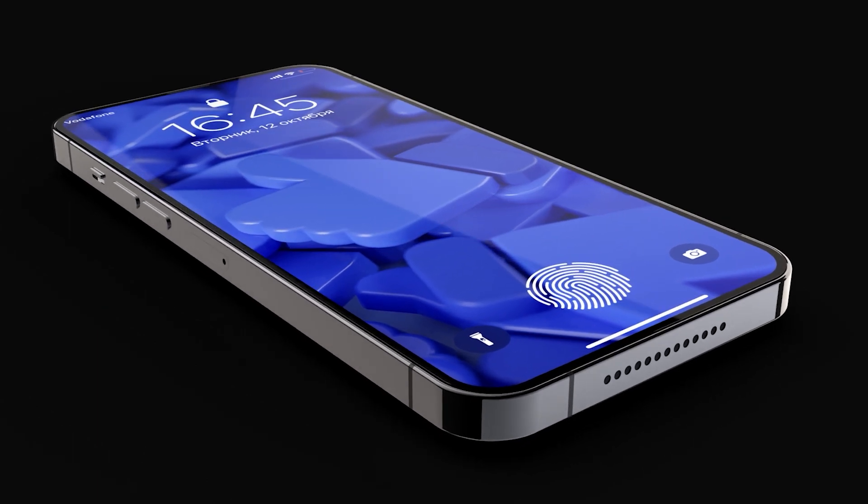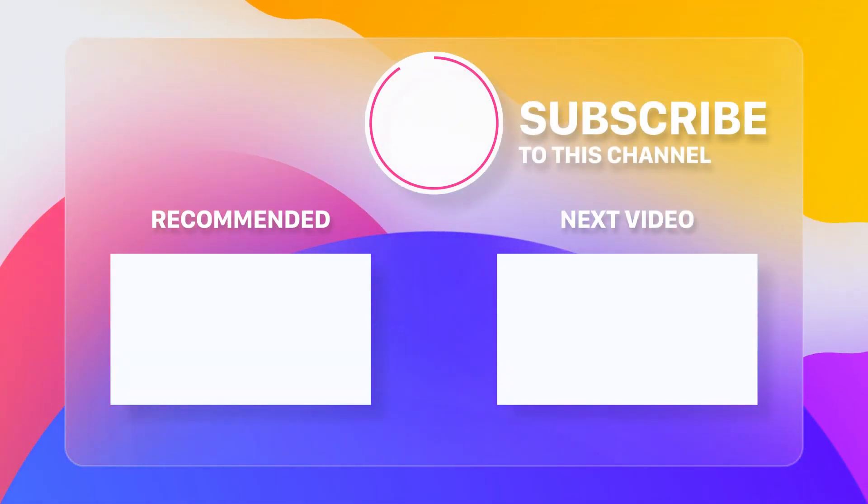What do you think about these upcoming features of the iPhone 16 series? Share your thoughts in the comment section below. And remember, if you haven't subscribed yet, please do so and hit that bell icon for notifications on our latest videos. We appreciate your support.